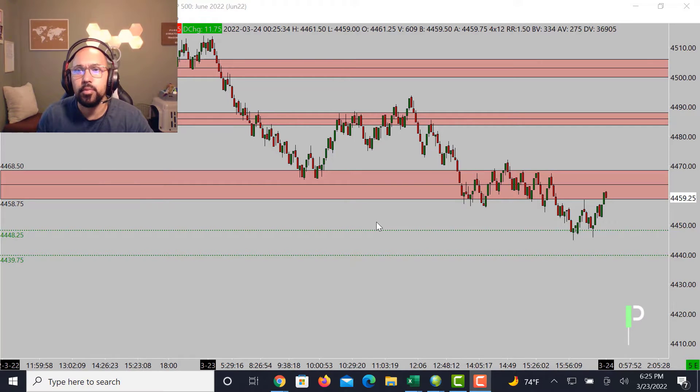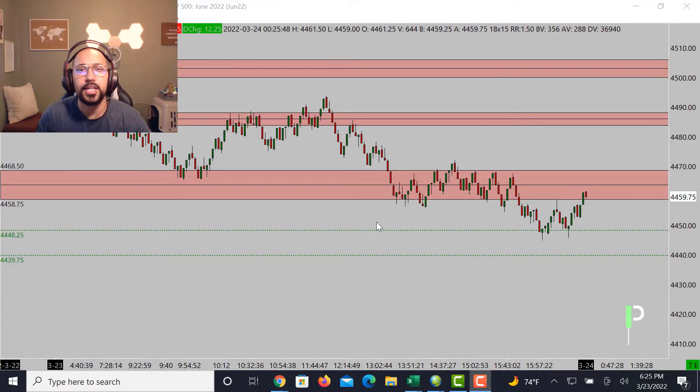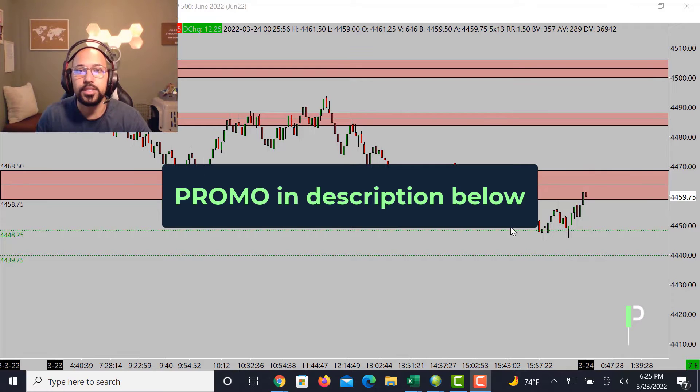Welcome back Purestruck traders for a market analysis for the London session. Today we'll be going over S&P 500, gold, and also oil. If you guys like the videos please smash that like button, and if you are not subscribed to the channel yet please go ahead and subscribe.